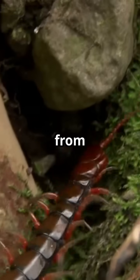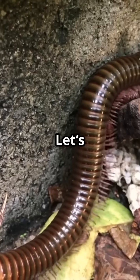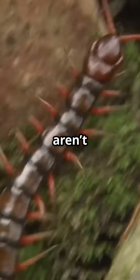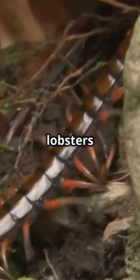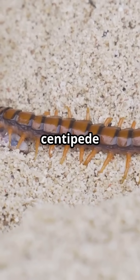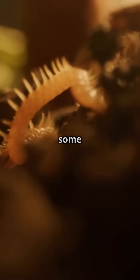Did you know centipedes can have anywhere from 30 to 354 legs? And nope, it's never exactly 100. Let's dive into some wild centipede facts. First up, centipedes aren't insects. They're actually more closely related to lobsters and shrimp. And even though their name means 100 feet, no centipede actually has exactly 100 legs — some have way less, some have way more.